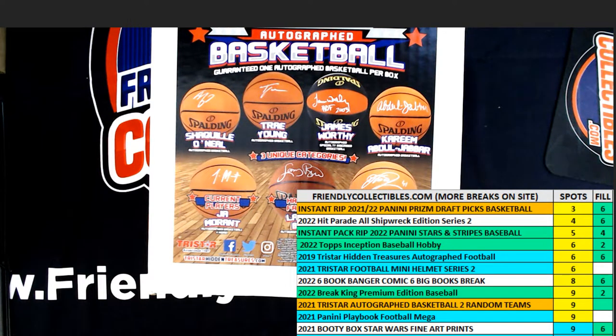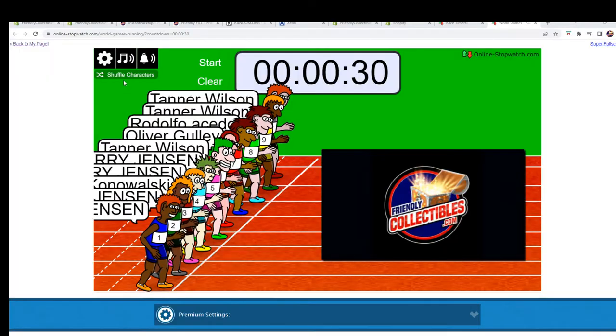We've got a filler here for the Tri-Star Hidden Treasures Autographed Basketball 101. We've got 10 racers' names at the line, we've got 30 seconds on the clock, we need to shuffle them up seven times and send them on the way. We're looking for first, second, third, and fourth place in this race. Let's switch over now and start our shuffles.